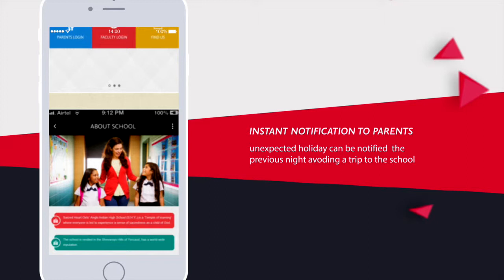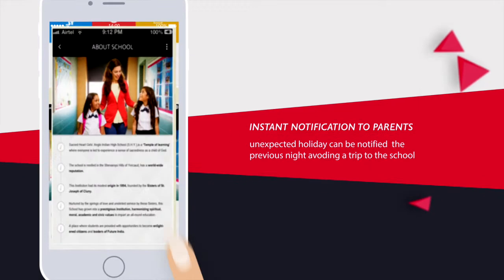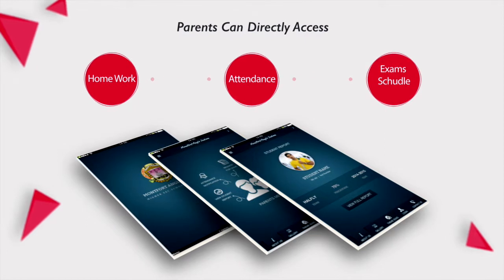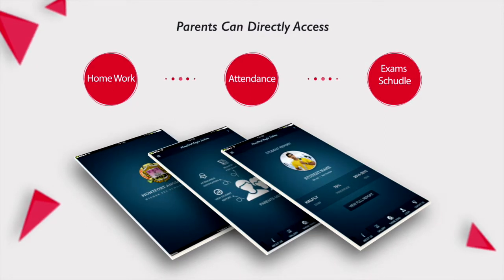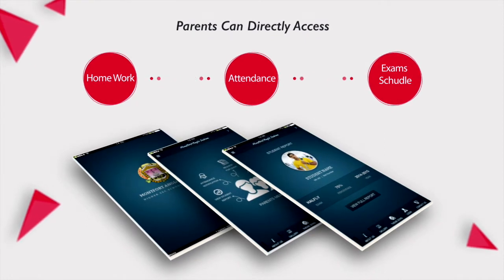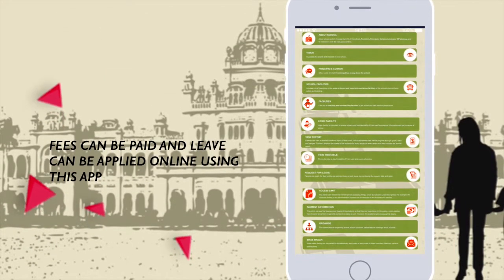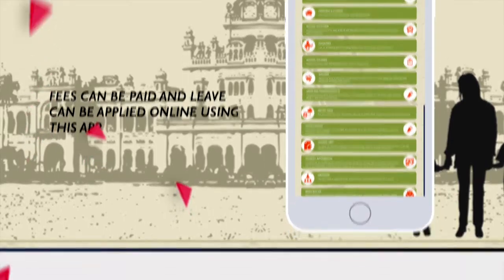For example, an unexpected holiday can be notified the previous night, avoiding a trip to the school. Parents can track their child's performance and can directly access daily homework, attendance, and exam schedules. Fees can be paid and leave can be applied online using this app.